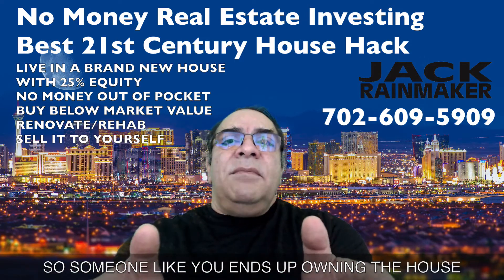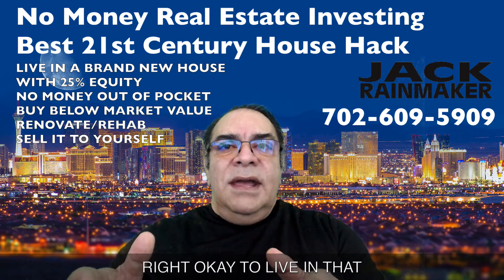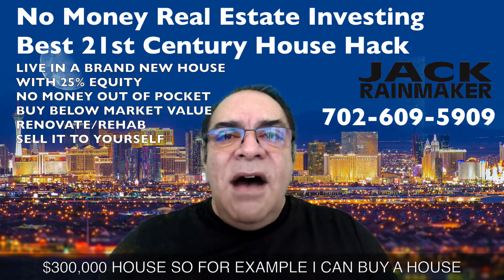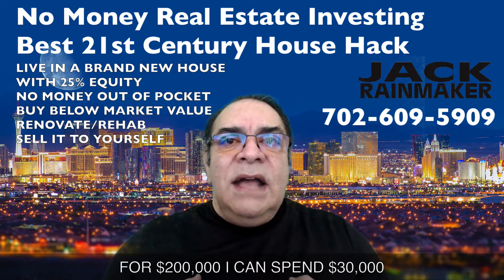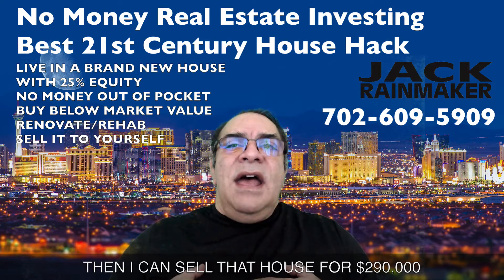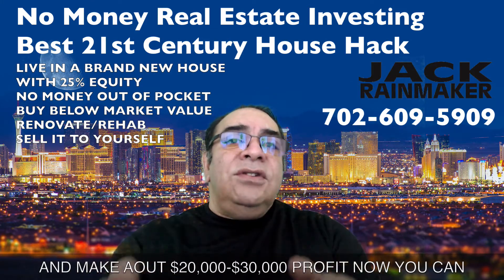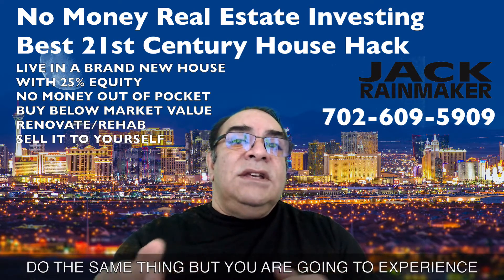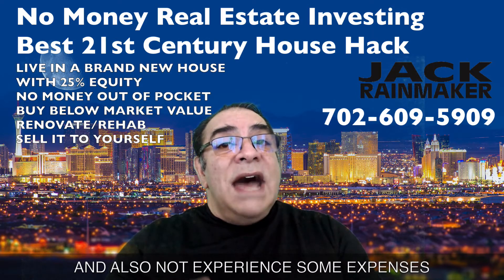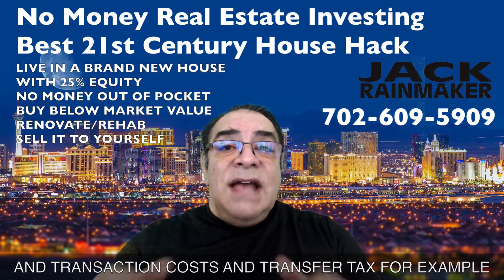Someone like you ends up owning the house, but you have to go through conventional means. To live in that $300,000 house, for example, I can buy a house for $200,000, spend $30,000 fixing it up — that's $230,000 — then sell that house for $290,000 and make about $20,000 to $30,000 profit. Now you can do the same thing, but you'll experience some of the same expenses I experience, and also not experience some expenses I don't, like selling the house and transaction costs.